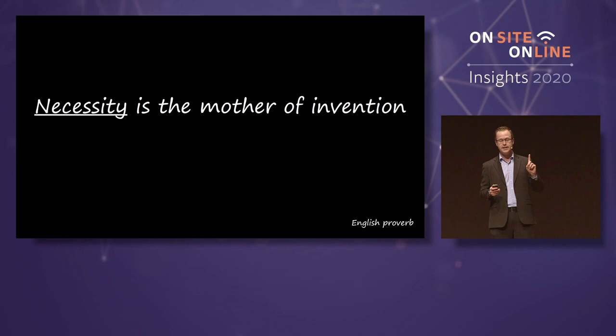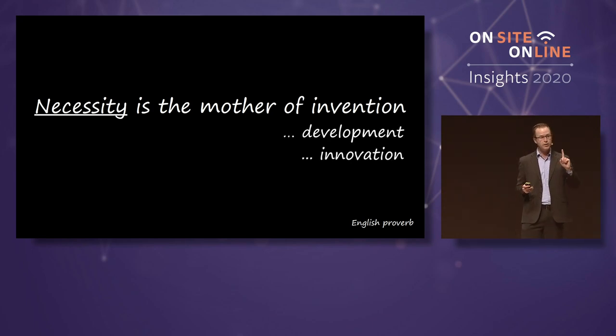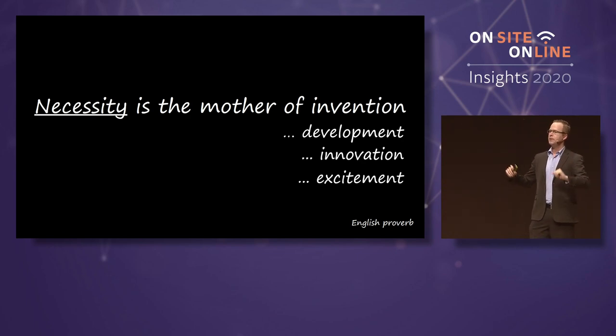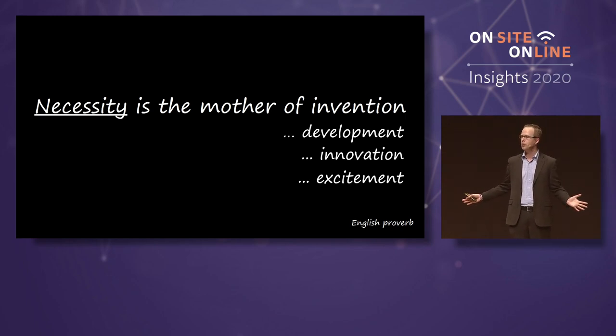Necessity is the mother of invention, but it's also the mother of development, innovation, and excitement. Because if dental practice becomes boring, the best thing you can do is start playing with a computer.